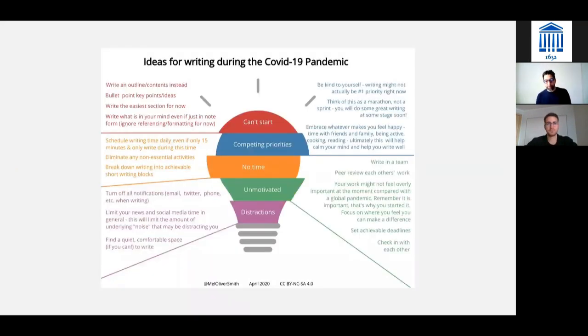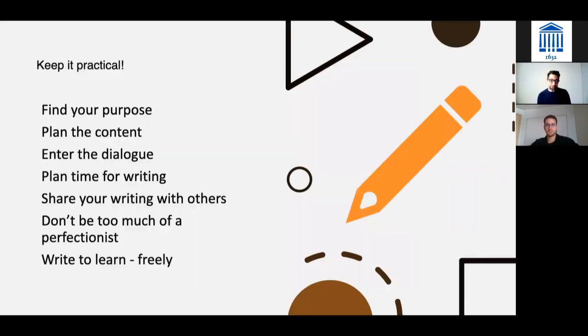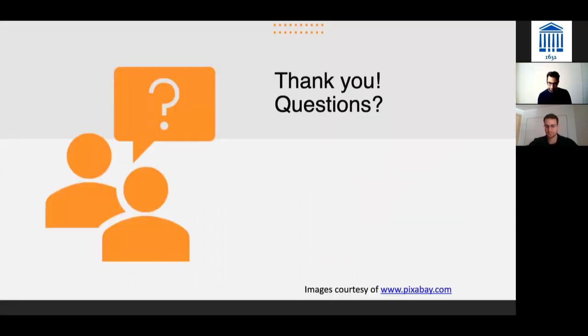The last thing to mention is that the web provides a rich source of ideas for getting your writing done, but the problem is that it also provides too much information and can lead to procrastination — looking for tools that might do the work for us. But in the end, it's still you who has to do it. So really try to find a purpose while you're writing, plan the content, enter dialogue with your readers, plan the text itself, share your writing, beat the block, don't be a perfectionist, and be free in the text that you write. That's it from me — if you have any questions, I'd be happy to answer them.